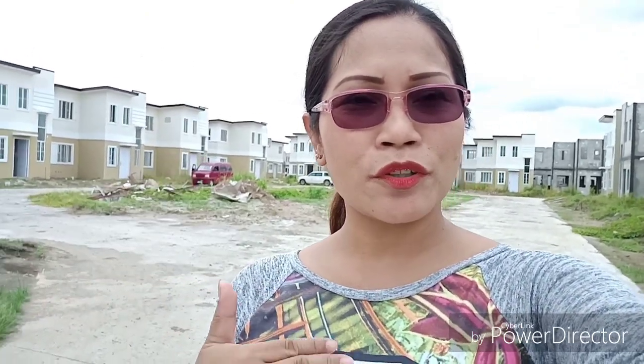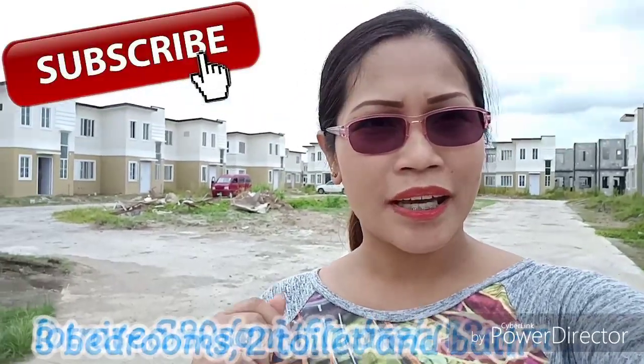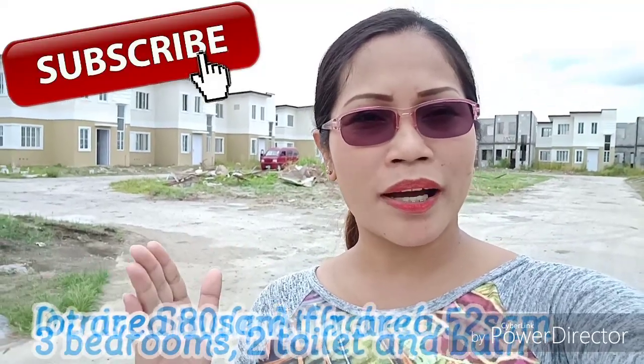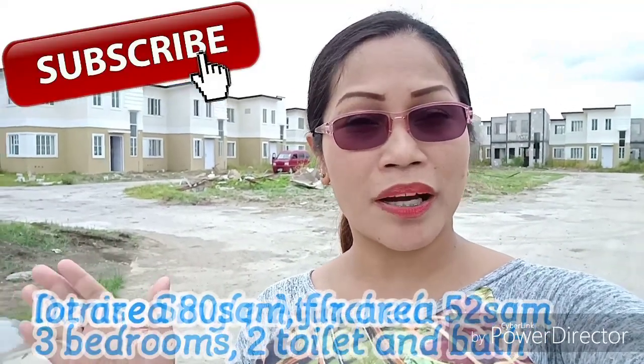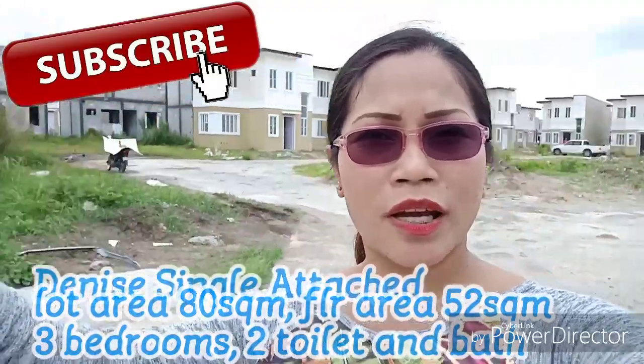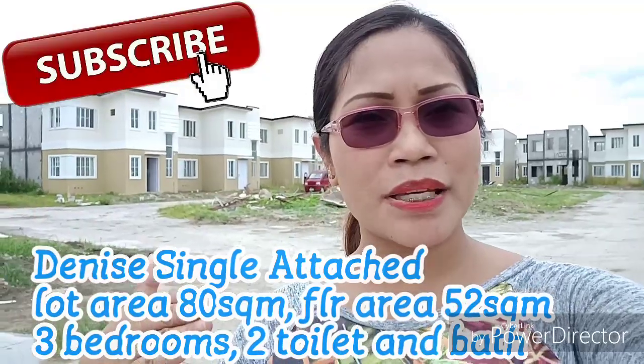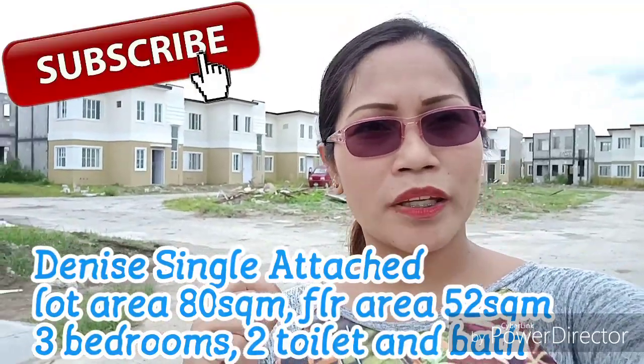Welcome back to my channel. So for today's video, i-share ko po sa inyo ang community ng Brighton Base 3, dito sa Zone 2 ng Lancaster New City, na kung saan tapos na po ang kanilang mga unit. Yung iba na nasa harapan, hindi pa masyado. Ito nandito, gawa na po yan. Binenta po namin sa last year pre-selling. So pagkatapos ng one year, ito na po siya. Tara!